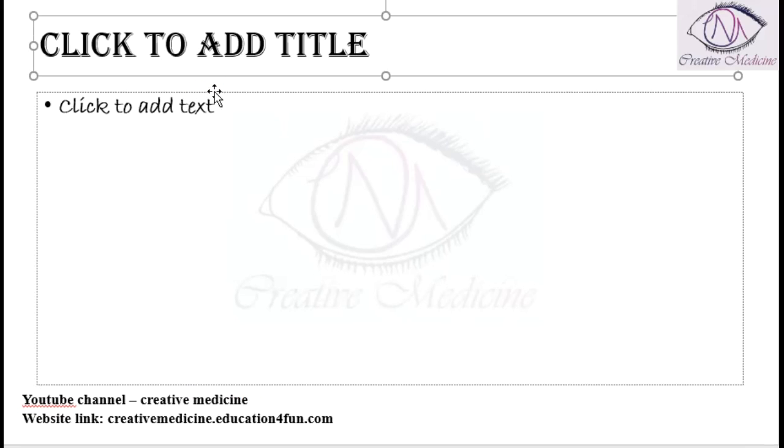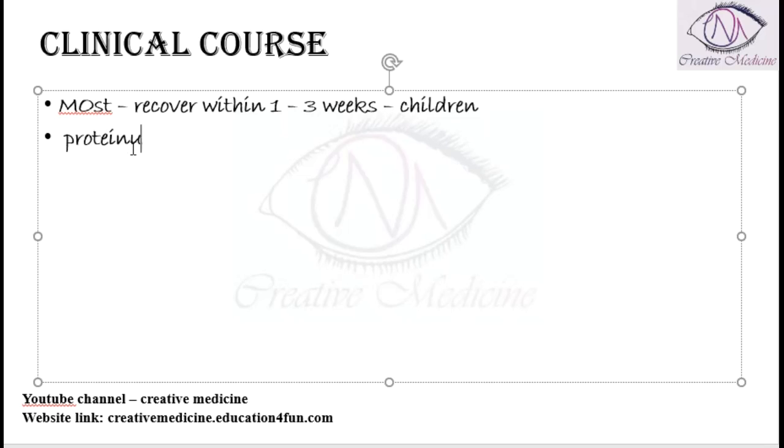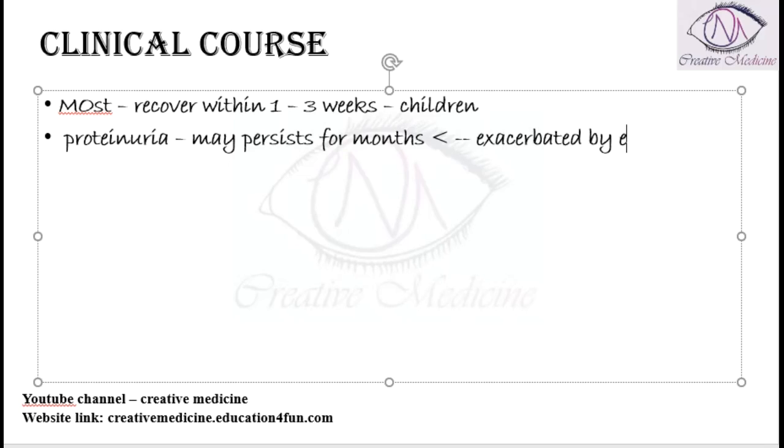Looking at the clinical course, most patients will recover, especially among children, and recovery typically occurs within 1 to 3 weeks of the disease. In some people, proteinuria may persist for months, and it is exacerbated by erect posture and exercise.